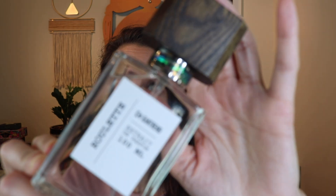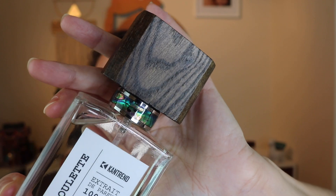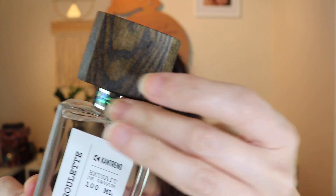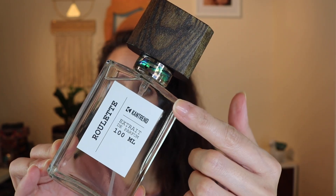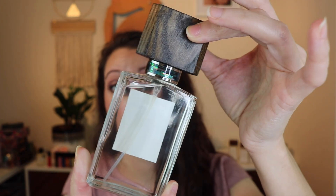It's got this kind of mother of pearl around the neck and a really beautiful wood lid with the name engraved on the top. I just thought this was so pretty. The mother of pearl is a really beautiful touch. I love the plain label — I think the label is really gorgeous as well. It's a 100ml bottle, this is an Extrait, and it's called Roulette.